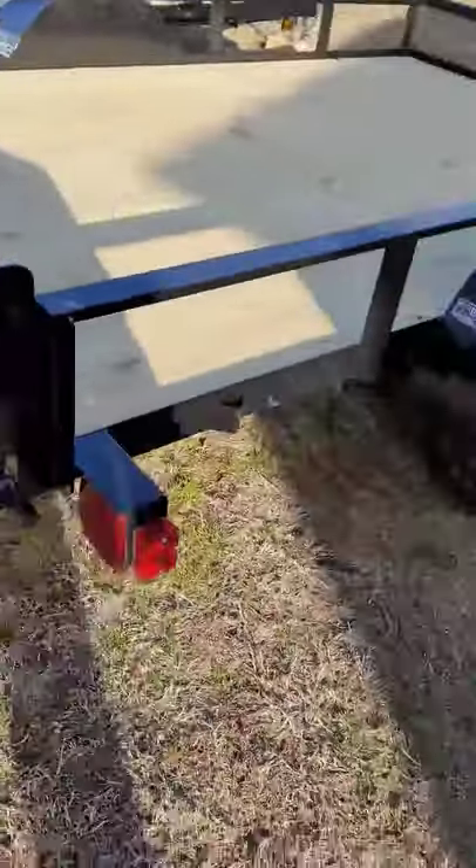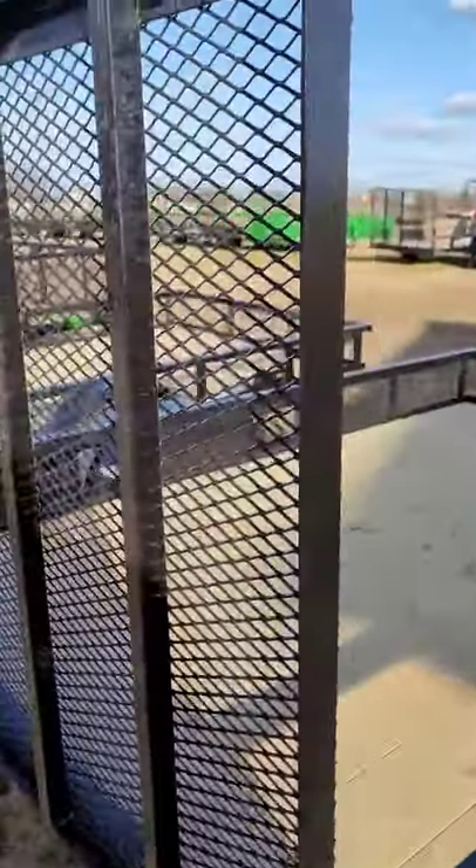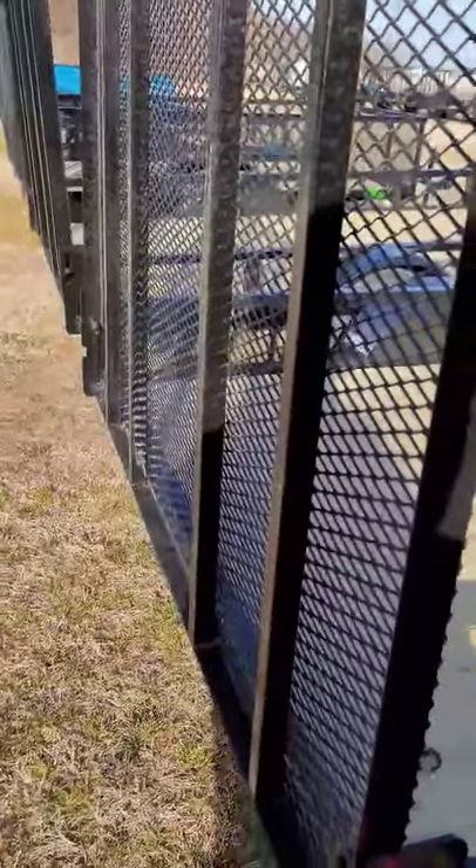Come around and you'll see the back end has LED tail lights. The gate is a two-way gate — you can lay it down inside the trailer or lay it down on the ground for easy loading.